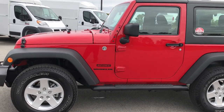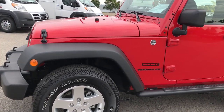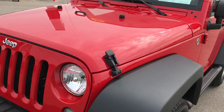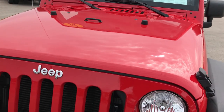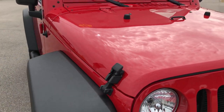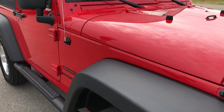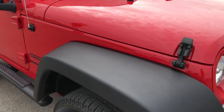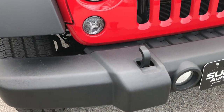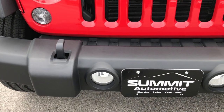This is stock number 7J453A, a 2014 Jeep Wrangler Sport. This vehicle has the 3.6 liter V6 Pentastar motor. From this HD video, you'll be able to tell that this Jeep is like new all the way around — probably one of the cleanest 2014s out there.